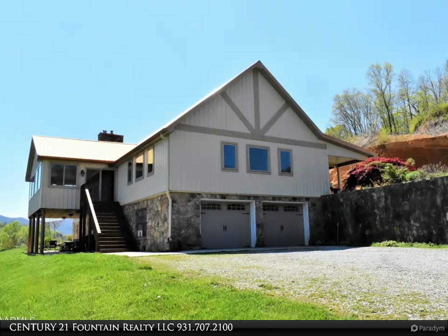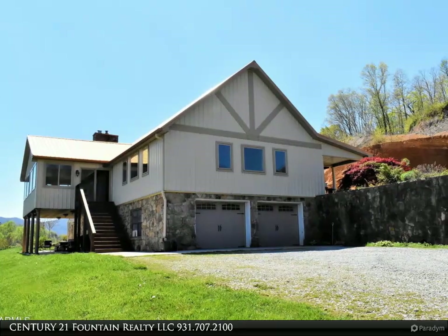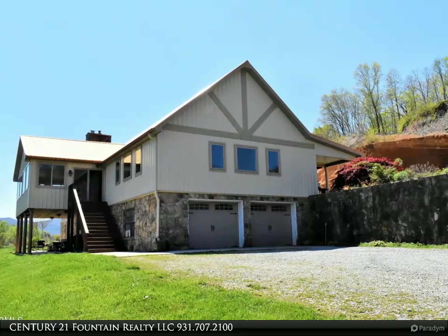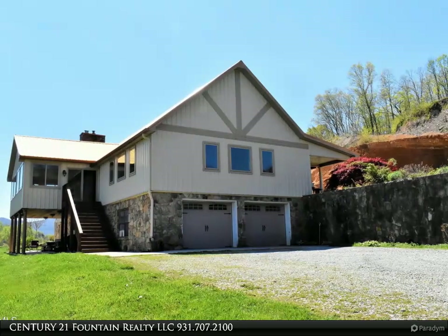The open floor plan has a great room and dining area, a spacious kitchen with custom cabinets, and a stone fireplace with wood burning stove — all with awesome views. The upper level provides two master suites.